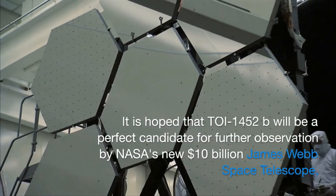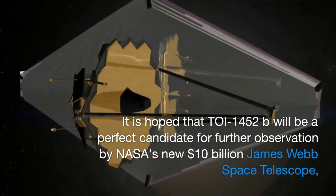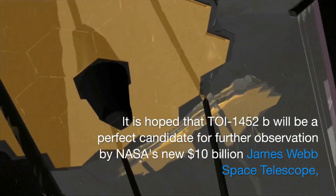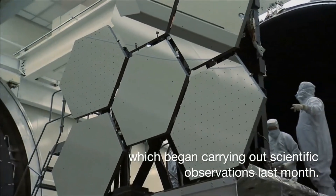It is hoped that TOI 1452 b will be a perfect candidate for further observation by NASA's new 10-billion-dollar James Webb Space Telescope, which began carrying out scientific observations last month.